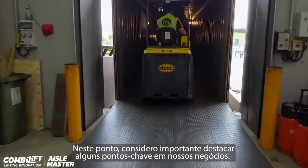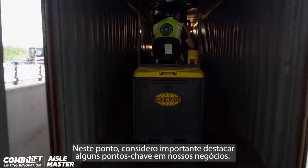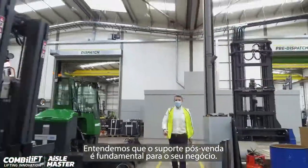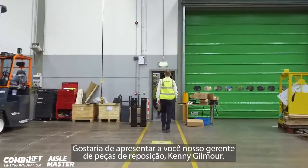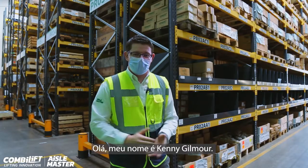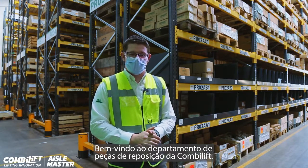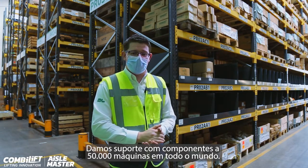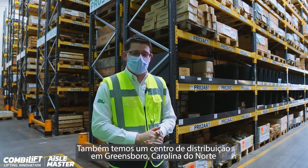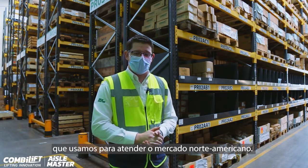At this point I feel it is important to highlight a few key areas within our business. We understand that after-sales support is paramount to your business. I would like to introduce you to our Spare Parts Manager, Kenny Gilmore. Hello, my name is Kenny Gilmore. Welcome to the global parts department for ComboLift. We are supporting 50,000 machines with components globally. We also have a distribution centre based in Greensboro, North Carolina, which we use to service our North American market.